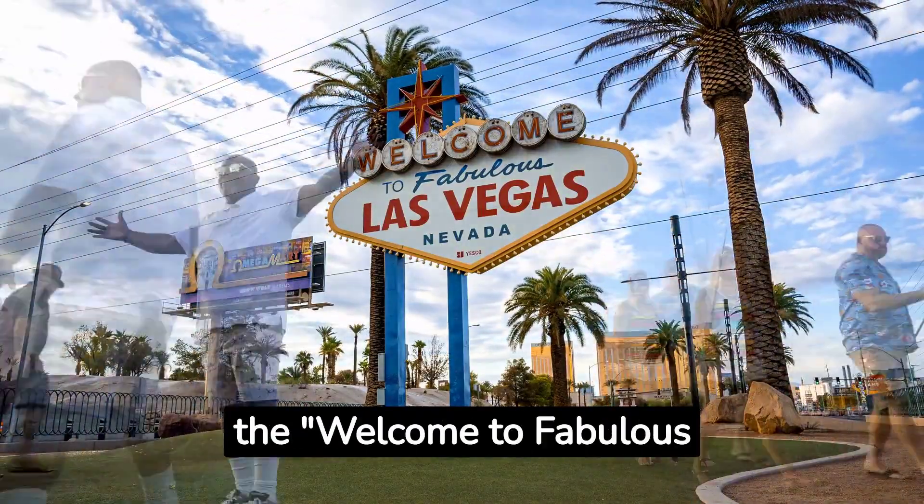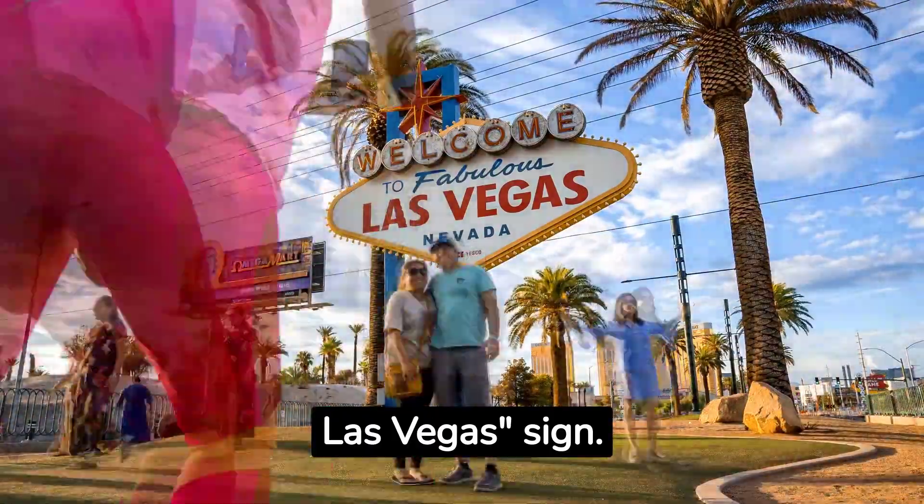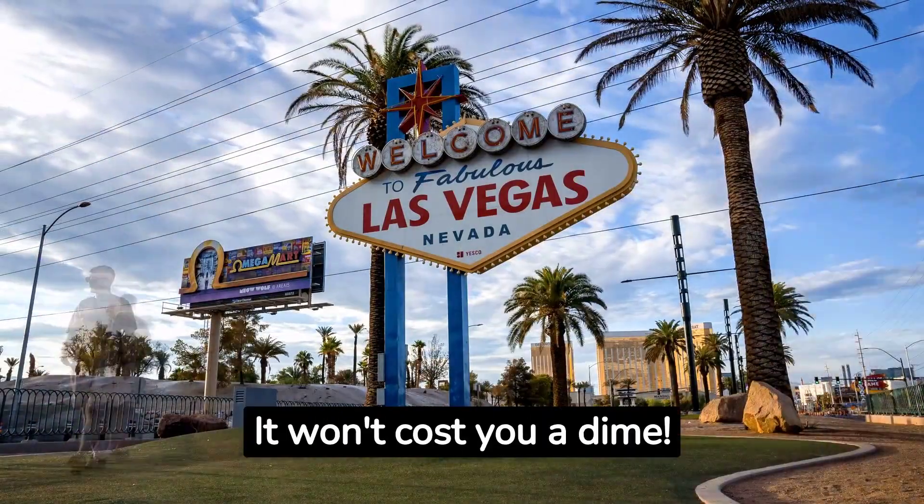Fact number six: Get your iconic Vegas photo at the Welcome to Fabulous Las Vegas sign. It's a must-stop for any visitor, and the best part? It won't cost you a dime.